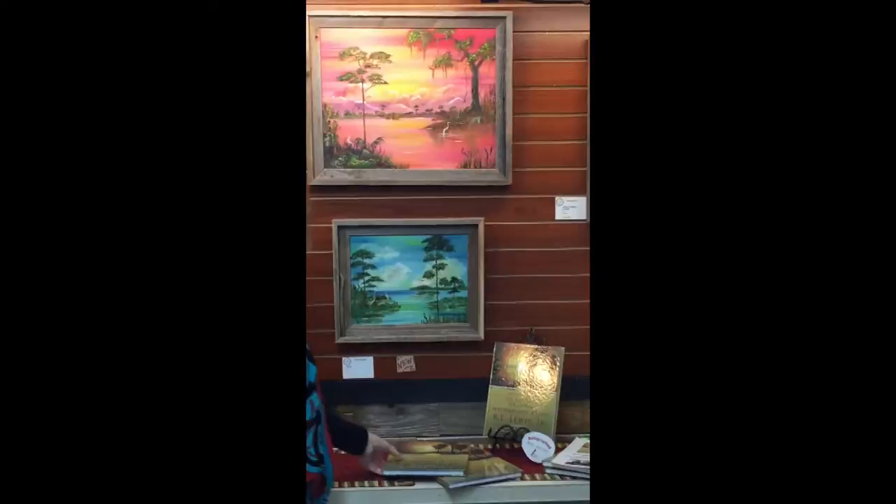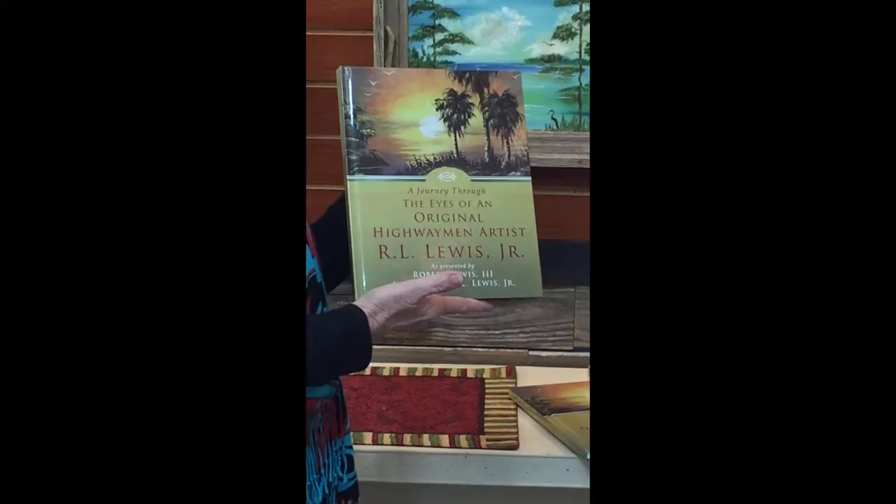I see R.L. often, and he wrote a book recently, and he asked me to do the foreword in the book, which I did. Beautifully written foreword.